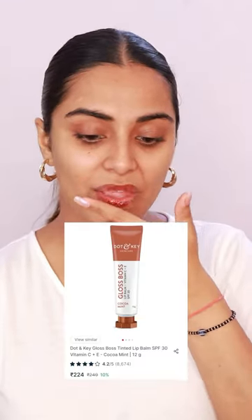I will tag all the lip balms in the view product list for you guys. And fourth is my all-time favorite Doughton Key Gloss Boss Tinted Lip Balm in Cocomint flavor. It has amazing ingredients such as Vitamin C, Vitamin E, and SPF 30. It has a glossy finish, it's very pigmented, and I just love this brown tint.